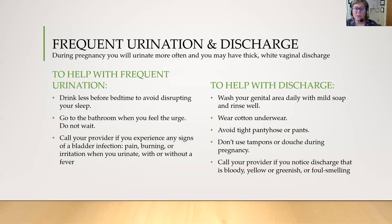You might experience frequent urination or vaginal discharge. To help with frequent urination, drink less before bedtime to avoid disrupting your sleep, and go to the bathroom when you feel the urge — do not wait. Call your provider if you have any symptoms of a bladder infection such as pain, burning, or irritation when you urinate with or without a fever. To help with vaginal discharge, wash your genital area daily with mild soap and rinse well, wear cotton underwear, avoid tight pantyhose or pants, and don't use tampons or douching while pregnant. Call your provider if you notice a discharge that's bloody, yellow or greenish, or foul smelling.